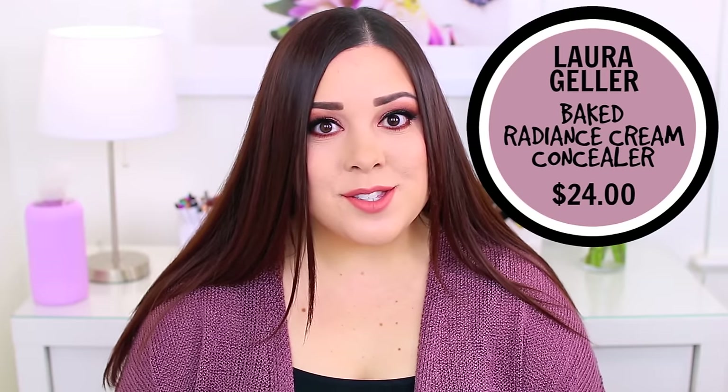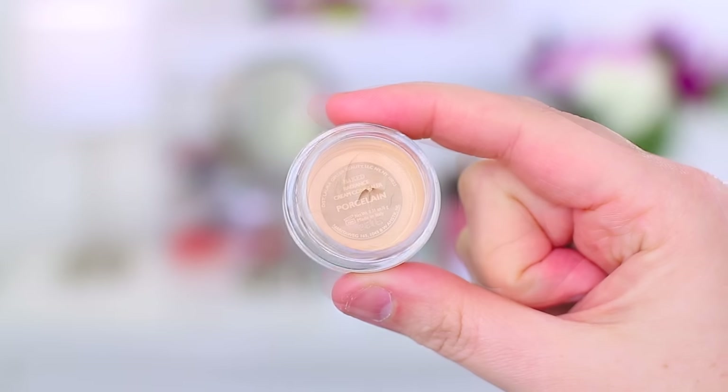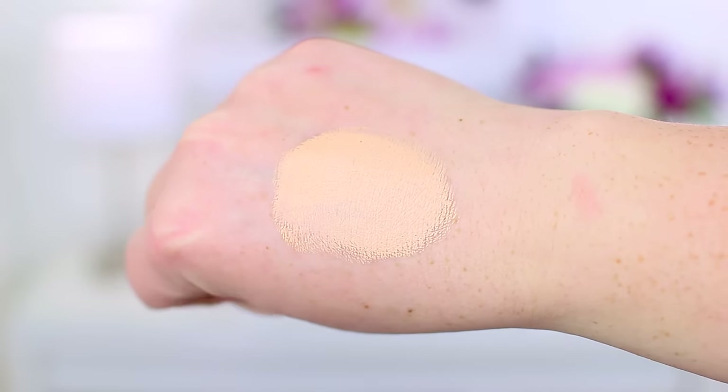Another face product that did not work for me at all was the Laura Geller Baked Radiance Cream Concealer in the shade Porcelain. My first problem is that Porcelain — I think the lightest shade — is way too dark for me, so if you have very fair skin it will definitely not match you; it feels more like a light-to-medium color. Second, it is way too hydrating. I know some people struggle with dry under eyes so it might work for them, but it completely creases right under the eye. I really struggle with concealers creasing, so I might not be the best judge, but I feel like it just needs a little more stick to stay in place throughout the day. It's just a little bit too creamy as a concealer in my opinion.